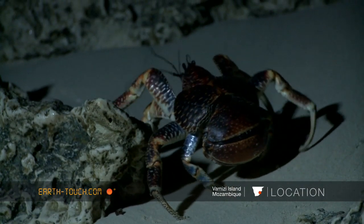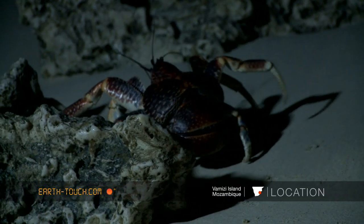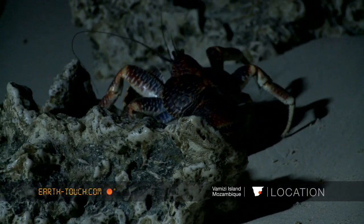In some parts of the world they are eaten, but not here in Vermeesia, and an effort has been made to conserve these incredible animals.